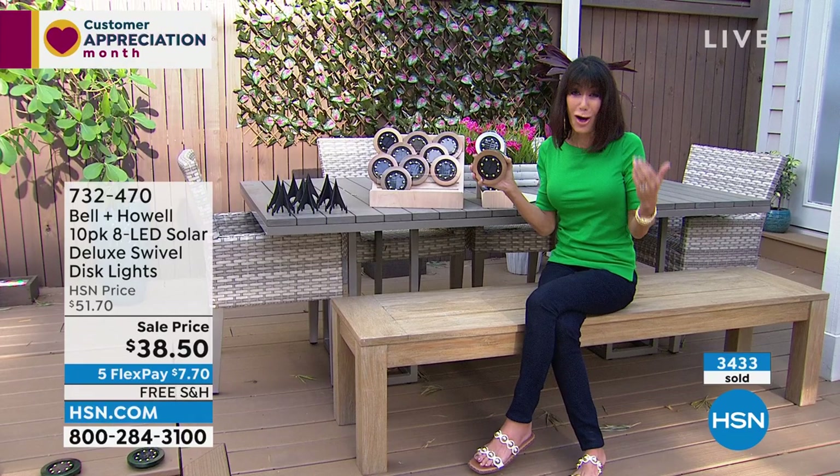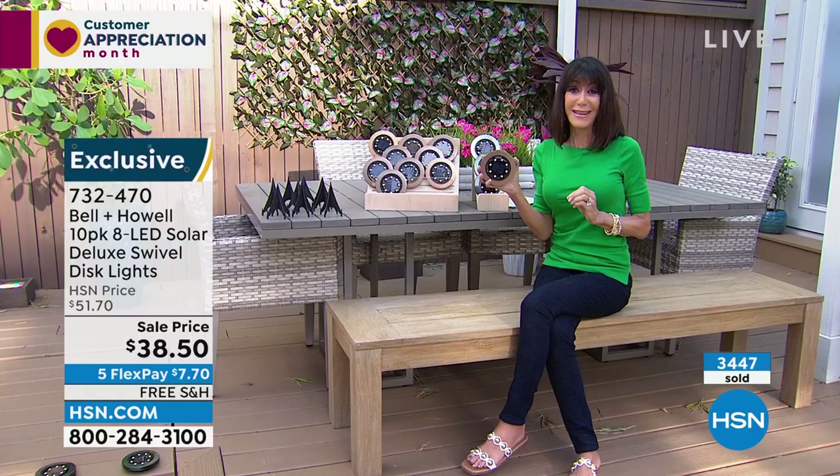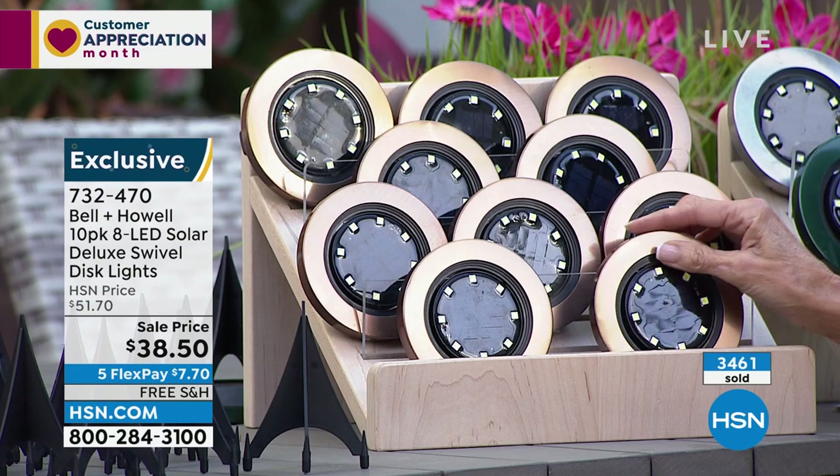I love that we added free shipping. Today, five FlexPay on everything lawn and garden makes a huge difference. The 30-day return policy is great too. A lot of people ask: what happens when you're mowing the lawn? The lawnmower goes right over the top of them. I've actually driven over mine by accident with my truck and they were just fine.